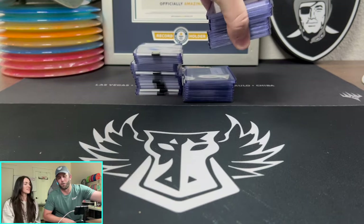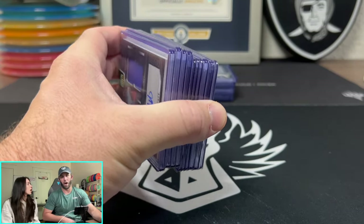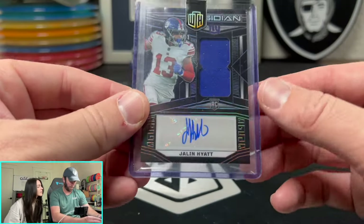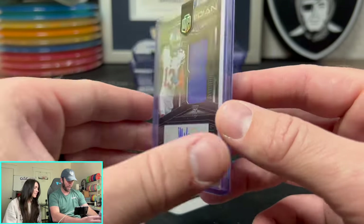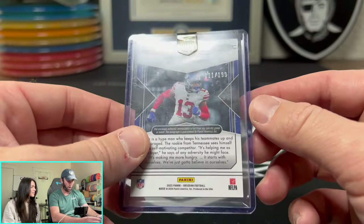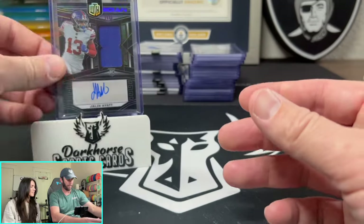We did make a little bet: first to 25 case hits gets to pick their own hobby box to rip. So here we go — this is Obsidian Hobby. Let's start off with a nice little Jalen Hyatt patch, numbered to 199. 111 out of 199 for Jalen Hyatt. Pretty sweet.